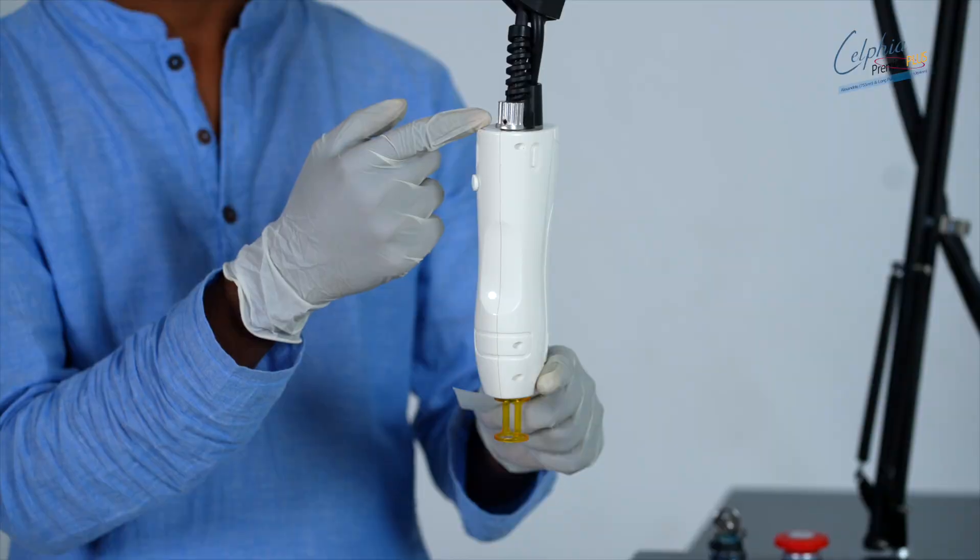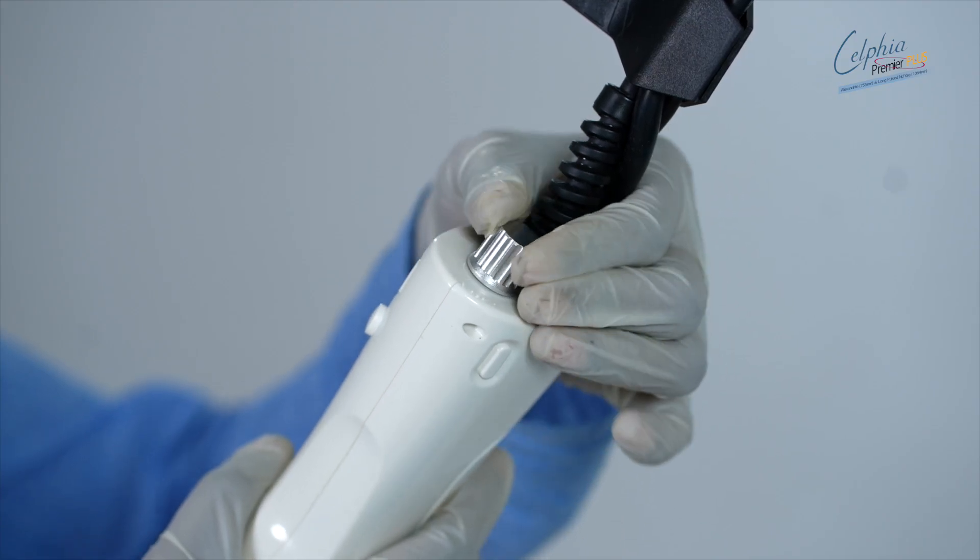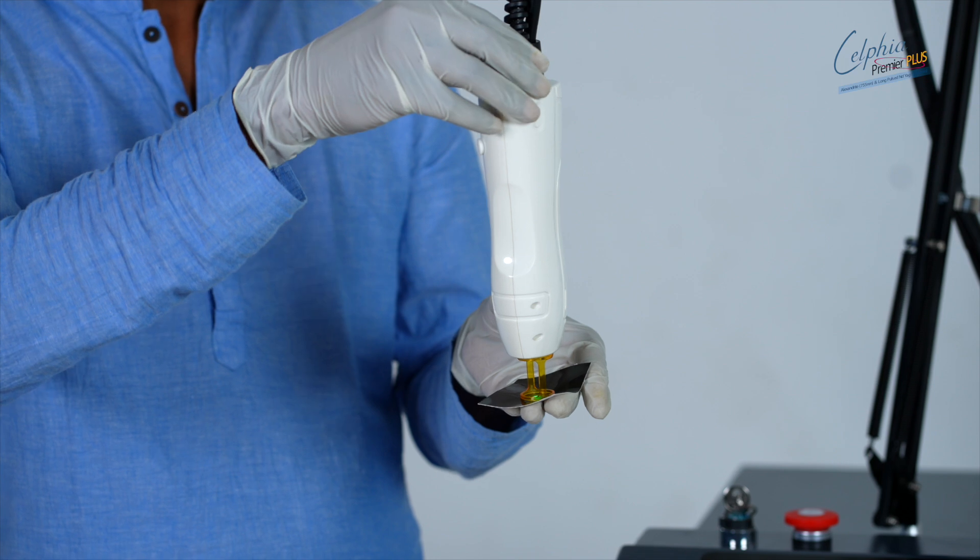Featuring dual lamps and rods, multiple spot sizes, and intuitive pulse control via finger or foot switch, it's both versatile and user-friendly.